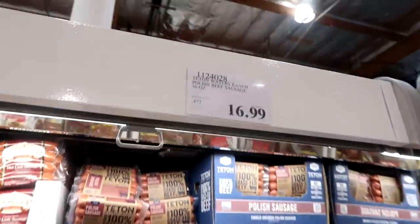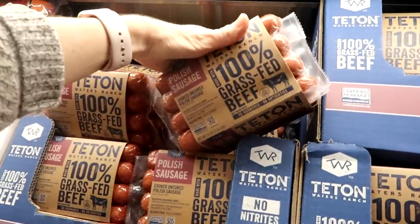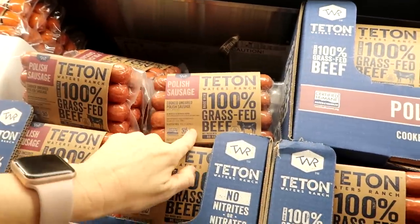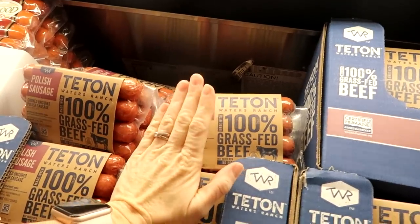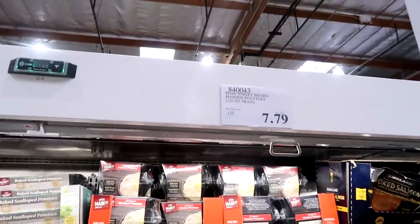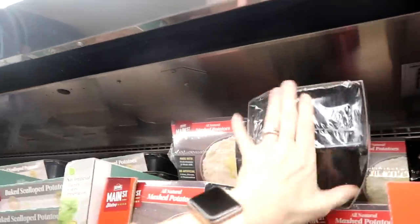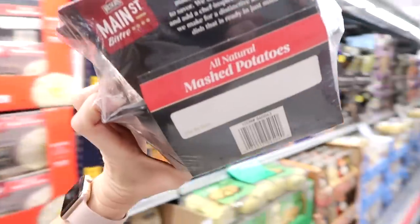We have a hot dog bar on our menu this month. $16.99 for a pack - there are 12, but that's not enough for a crowd and I don't have budget to buy two of my favorite grass-fed brand. I'm adding one convenience item: pre-made mashed potatoes at $7.79. They don't taste like boxed - they're made with fresh potatoes and whole milk - and you can freeze them.